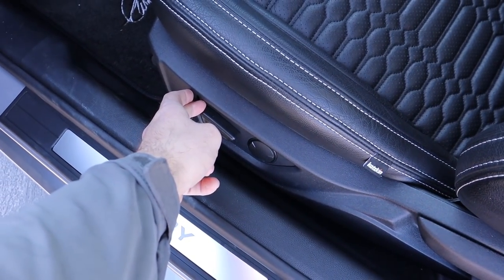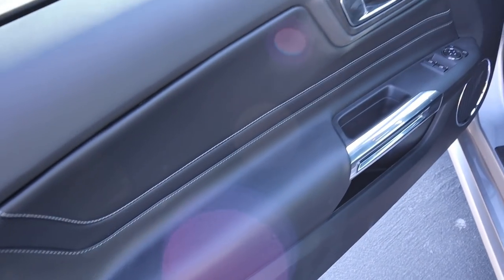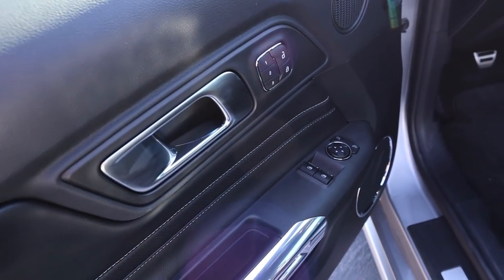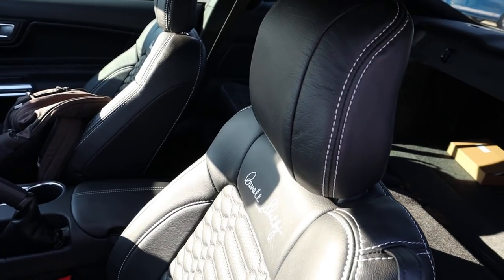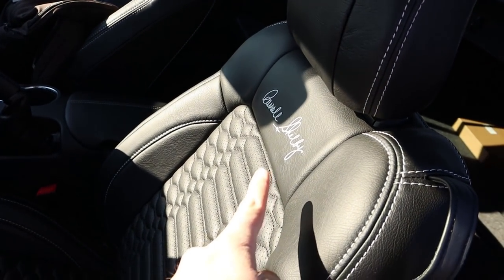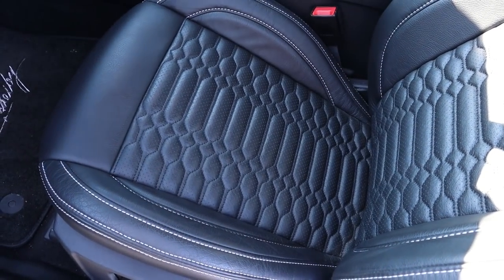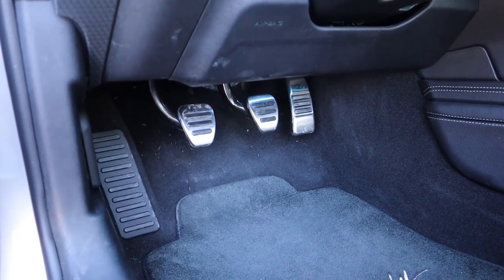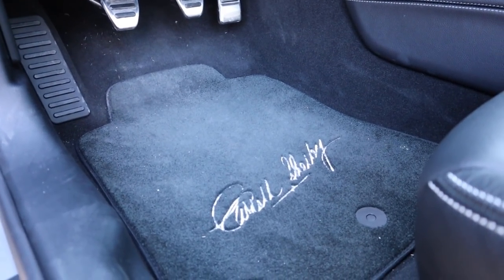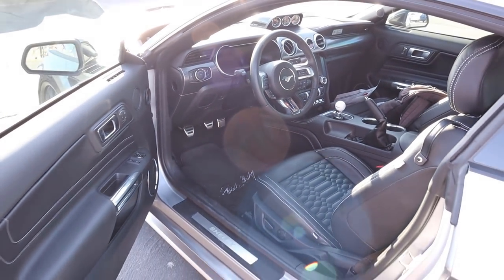On the door panel you've got soft touch material with stitching, memory seats, door lock and unlock, window controls, mirror adjustments, and a little Shelby logo. The front seats are just as nice as the rears — all leather with a Carol Shelby signature logo and an interesting unique seat design. Power adjustments are on the seat, and down below you've got a three-pedal layout because of the manual transmission, plus another Carol Shelby signature.